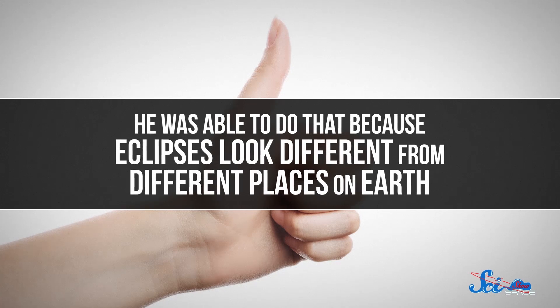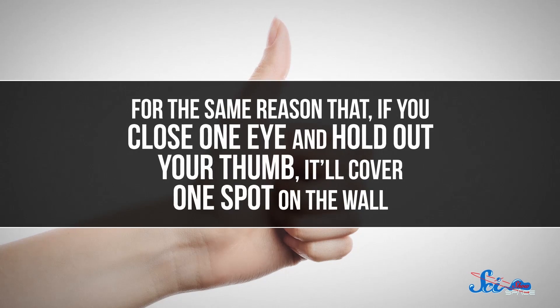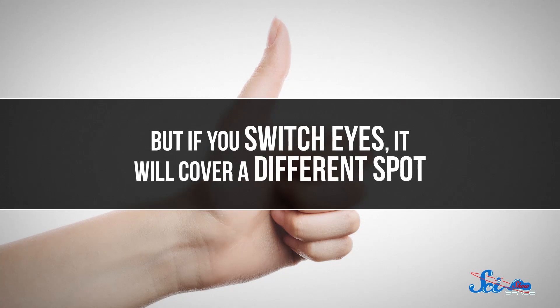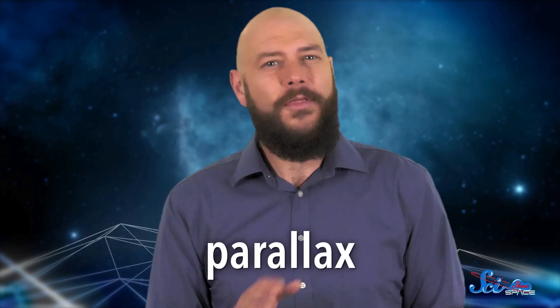He was able to do that because eclipses look different from different places on Earth — for the same reason that if you close one eye and hold out your thumb, it'll cover one spot on the wall, but if you switch eyes, it will cover a different spot. This effect is called parallax. And during a solar eclipse, the moon acts as your thumb, while different cities are like different spots on the wall.